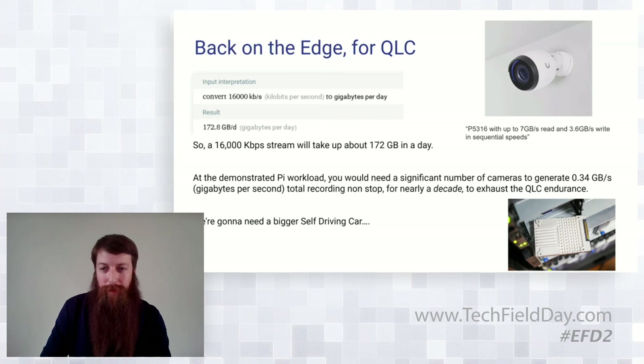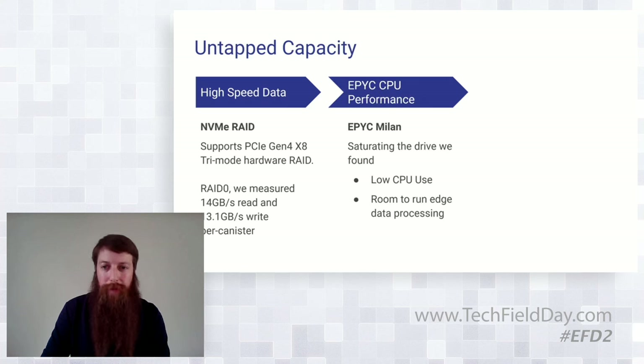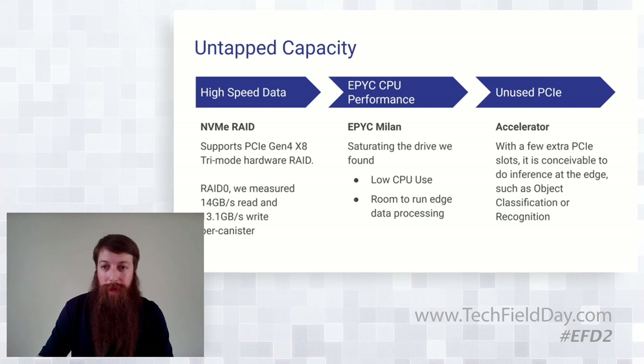Thinking about the Cheetah Raid platform, when we add those back in we've got untapped capacity. With the NVMe RAID caddies, per caddy we were able to see about 14 gigs per second read and 13.1 write per canister. We've got EPYC Milan CPUs in there, saturating it with synthetic loads like Iometer to simulate and maximize performance. We've got a lot of overhead, so we decided to look at what else we have — and we've got some unused PCIe lanes where we can throw in things like accelerators to do some inferencing at the edge.